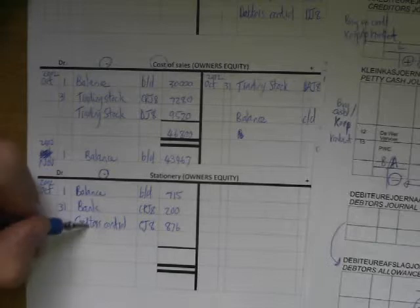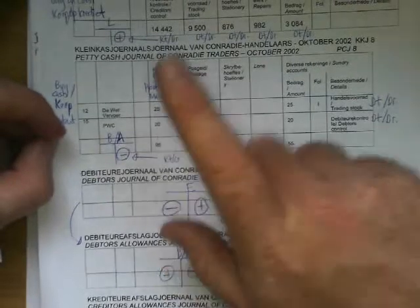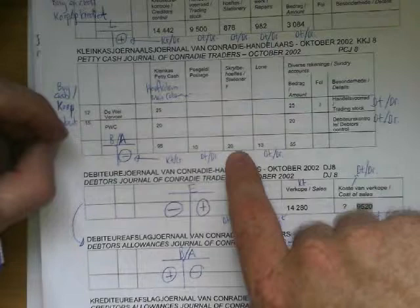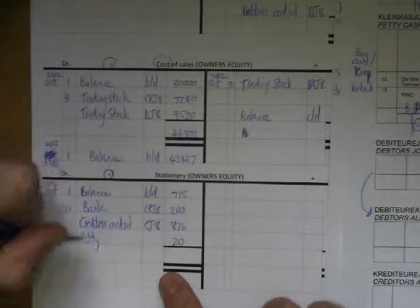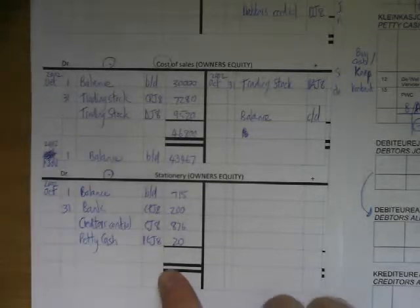Then I look again in the petty cash journal, the PCJ. I bought stationery with petty cash — 20 Rand on the total column, last day of the month. So it's 20 Rand and the main column is the other column going to petty cash, CJ number 8.